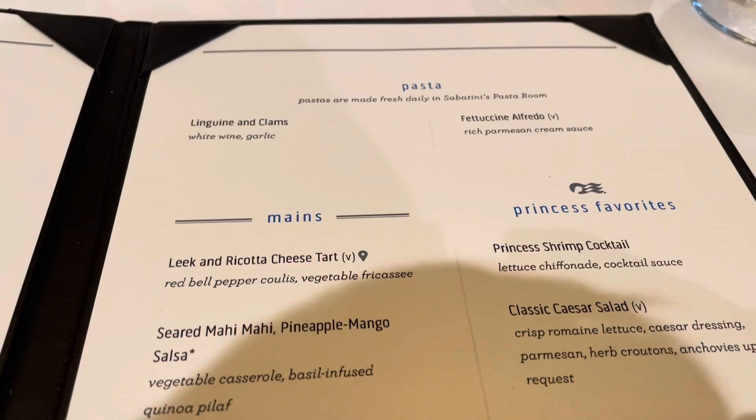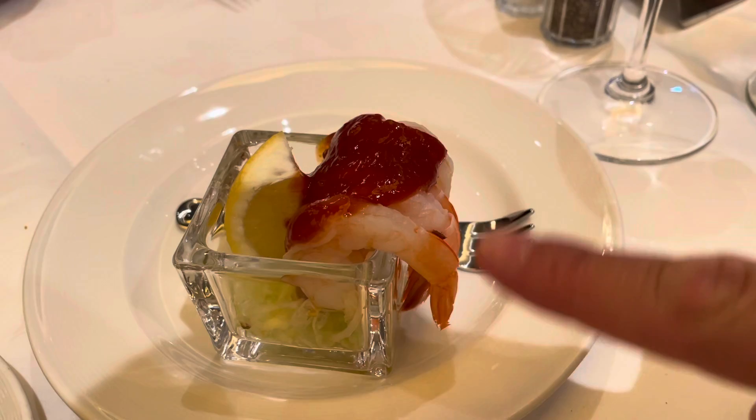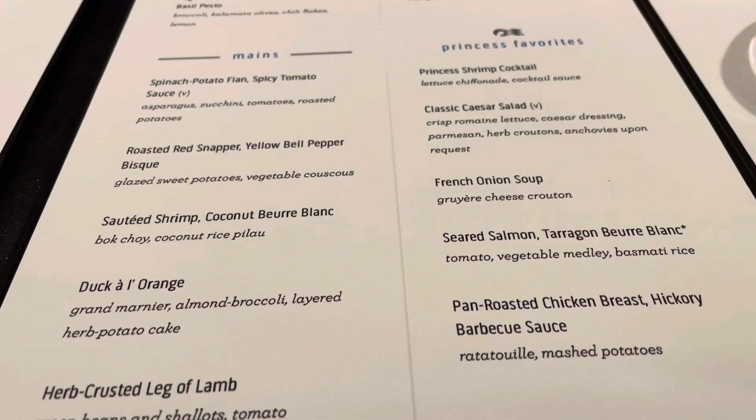Bread basket — we've got pastas, and look, fettuccine alfredo, an all-time Princess favourite, they say. Matthew has gone for the shrimp cocktail. It's tiny, and he doesn't like the tails on, so he's not very happy about that. I've got the French onion soup. This is going to get messy. You can order from every course on the menu, so you may as well fill those boots. I know we did.